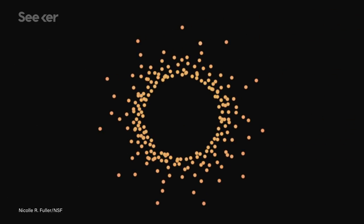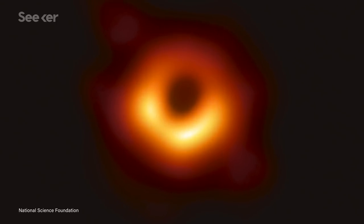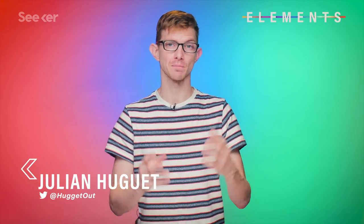In April of 2019, astronomers revealed they had successfully taken the first picture ever of a black hole — well, the black hole's silhouette at least, since it's impossible to take a photo of a black hole itself without crossing the event horizon and getting spaghettified.